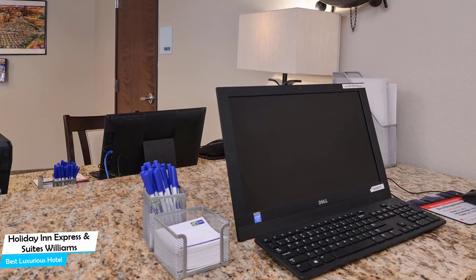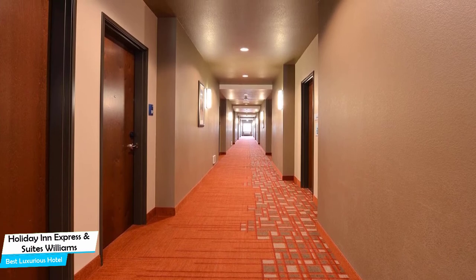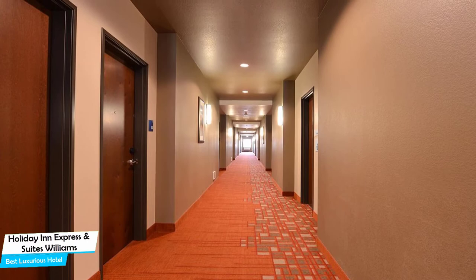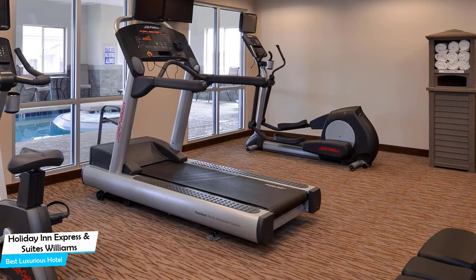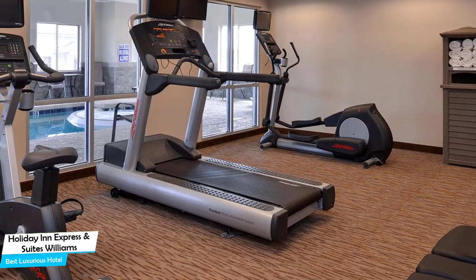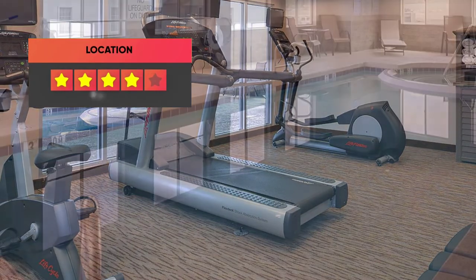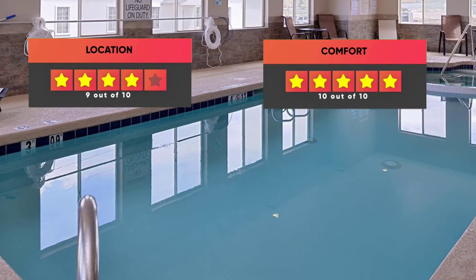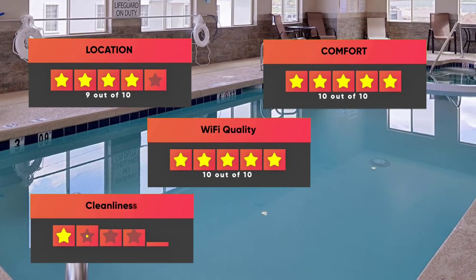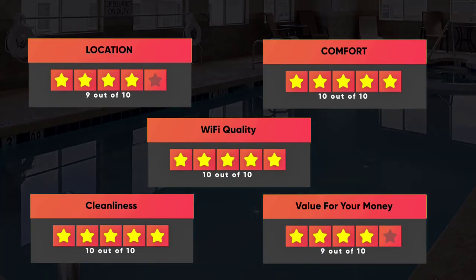The hotel has 8 room types you can choose from, ranging from 33 to 37 square meters. Most of the rooms have air conditioning, in-suite bathroom, minibar, mountain view, city view, coffee machine, washing machine, sofa, bath or shower, towels, seating area, radio, ironing facilities, and more. Prices can vary depending on the room size and what it has to offer. Our ratings: Location – 9/10, Comfort – 10/10, Wi-Fi Quality – 10/10, Cleanliness – 10/10, Value for money – 9/10.